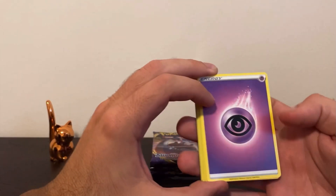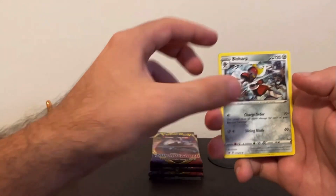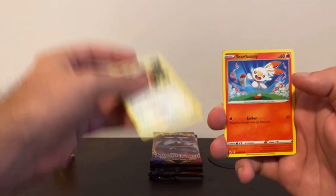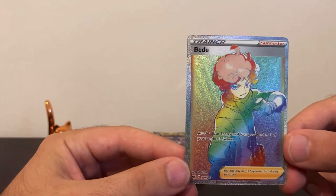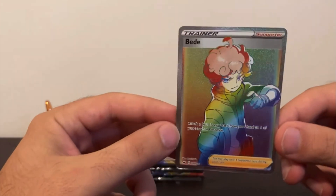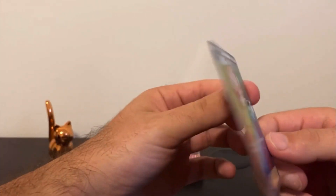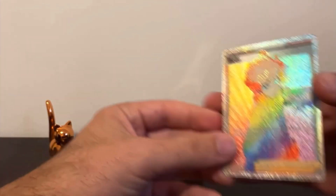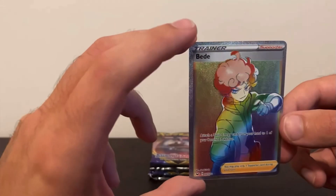Let's go with Psychic. This is the first one I've called — that means we got good energy. Diglett, Scorupi, Hoot-Hoot, Scorbunny, Yamper. And yes, a full art secret rare! Oh my goodness, look at the glimmer and shine on that card. Centering looks pretty good, and I will have a price up for you right here for about what it's worth. I love to see that.